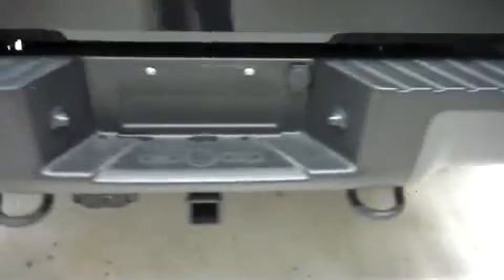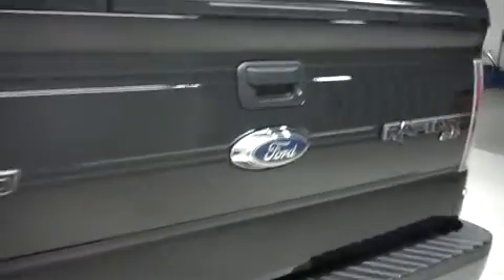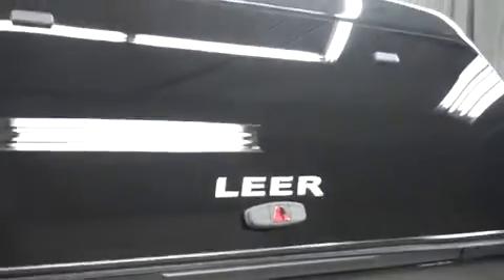This F-150 has the factory bumper and towing package, as well as a locking step-assist tailgate with a reverse camera. This F-150 also has a Lear topper, and inside it has a bed rug.